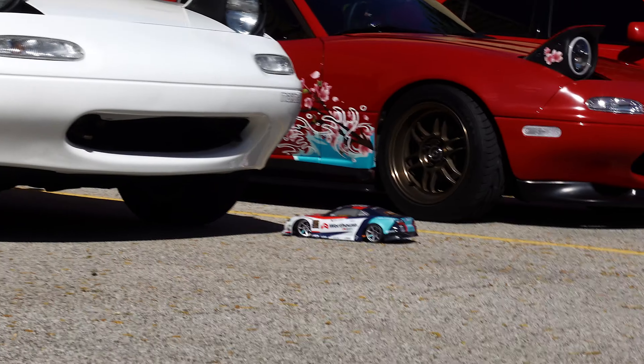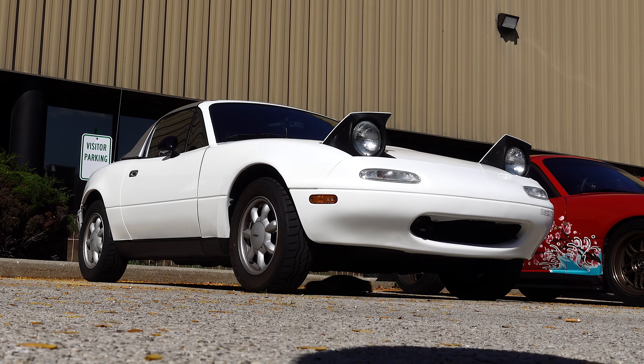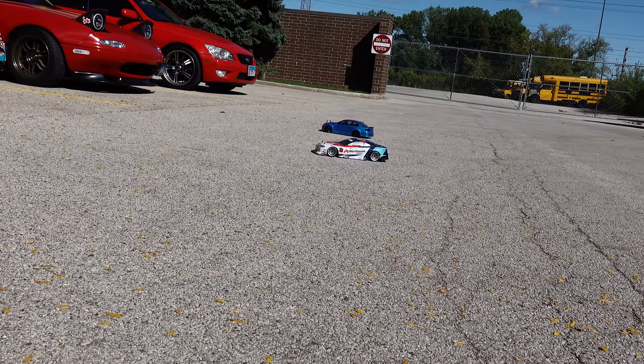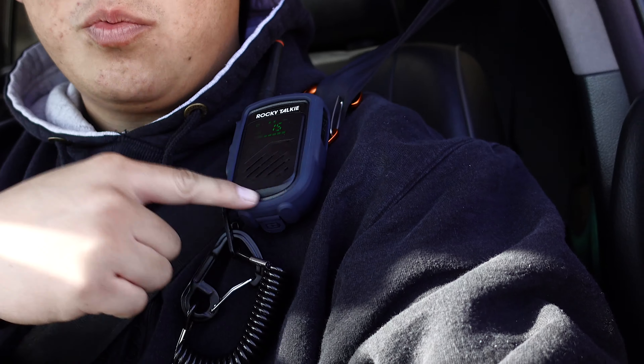I could watch this all day — literally all day we could do this. That's a wrap on Toge Factory. We are literally the last people here. So now we're just going to go get food because we haven't eaten yet — going to Tensuke. Radio check — 10-4. These Rocky Talkie radios are so good. Rocky Talkie actually hit me up with a little discount. Highly recommend these guys.